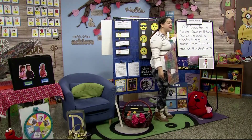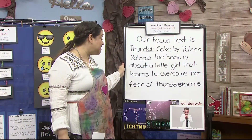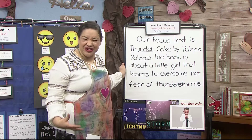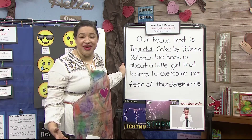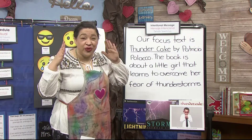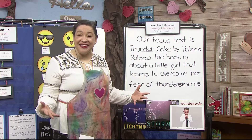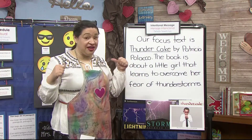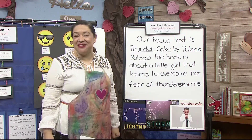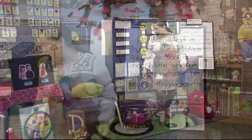Our focus text is Thunder Cake by Patricia Poloco. The book is about a little girl that learns to overcome her fear of thunderstorms. Do you have something that you're scared of? Maybe you're scared of a thunderstorm. Maybe it's the dark or a spider. In our story, the little girl was afraid of noise. And do you remember her babushka did something to help her feel better? That's right, they made a cake. Something that helps me feel better is singing a song. So let's walk over back to our chair. I'll grab my umbrella and we'll sing our special song together before we go to STEM with Miss Sarah.